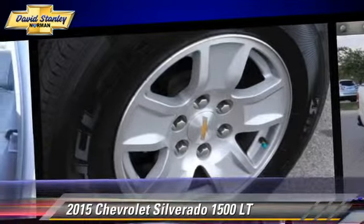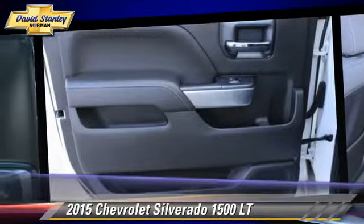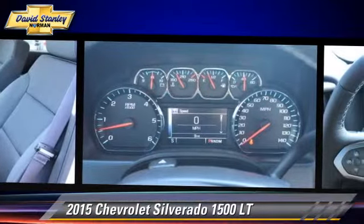Comfort and convenience features include navigation system, Bluetooth wireless, and satellite radio.